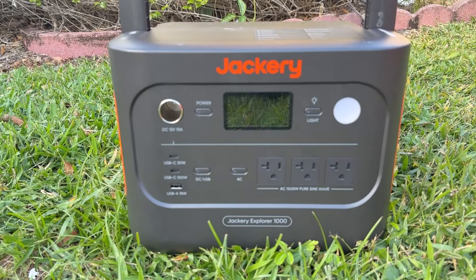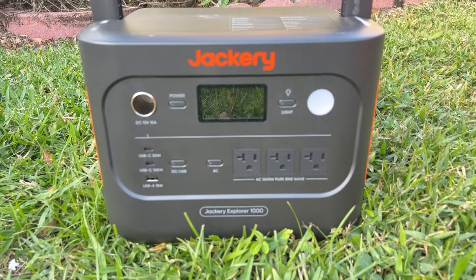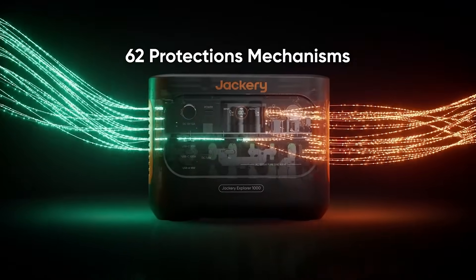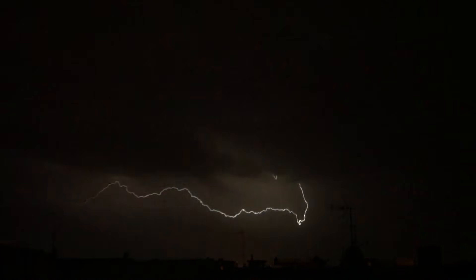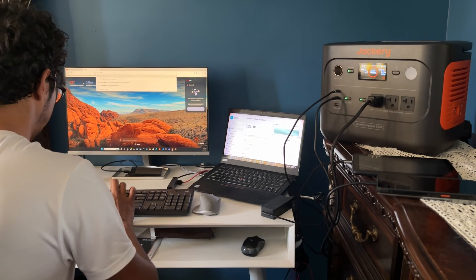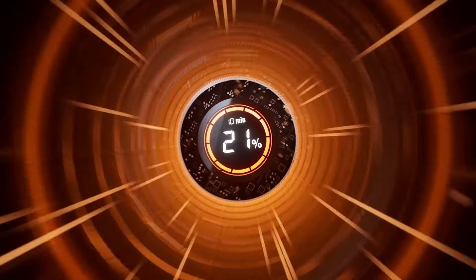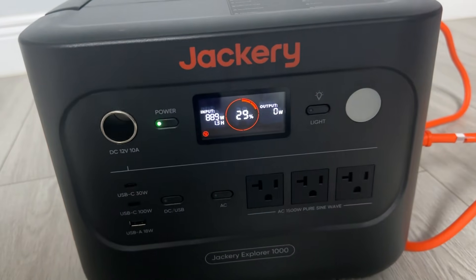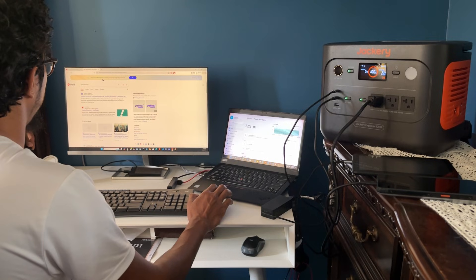One of the most impressive things about this generator is its new ChargeShield 2.0 technology, which offers 62 forms of all-round protection. Whether you are facing unpredictable weather or simply using it daily, Jackery has made sure you are safe. What really caught my attention is the emergency supercharging capability — you can go from 0 to 100% in just one hour. That's not just convenient; it could be a life saver if you are caught off guard by a power outage or a natural disaster.